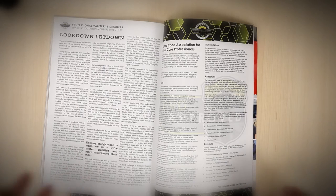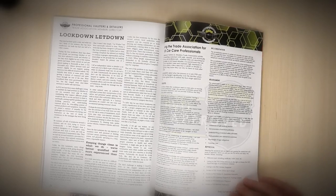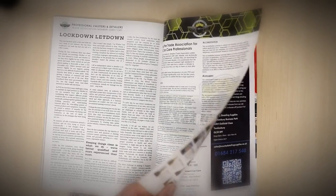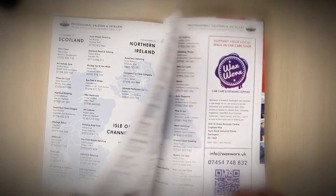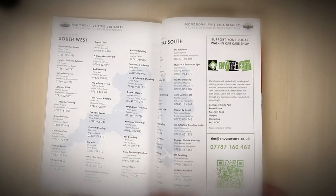We have a massive write-up on that, and then this leads through to a little article we did on the lockdown — how it's affecting our industry — and how the PVD has been lobbying government to try and differentiate between a big car wash and actual professional valeters and detailers.